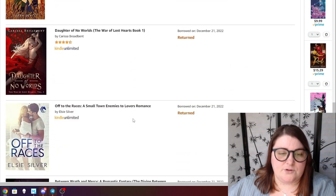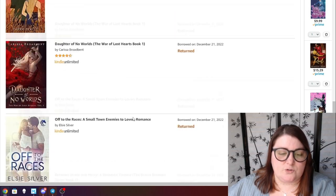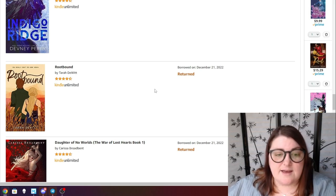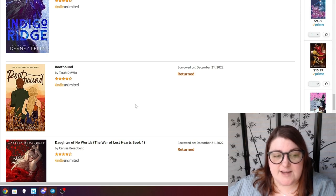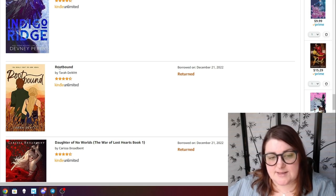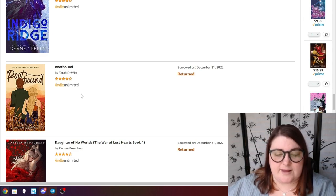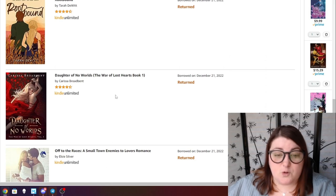Root Bound by Tara DeWitt — I ended up really enjoying it. It's a fun kind of cowboy fall romance so if you're looking for a small town one I would definitely recommend it. This was the one calling to me and I loved it. Daughter of No World — five stars, absolutely loved and adored it. I read this during the Amazing Readathon so I'll leave that linked in the corner.